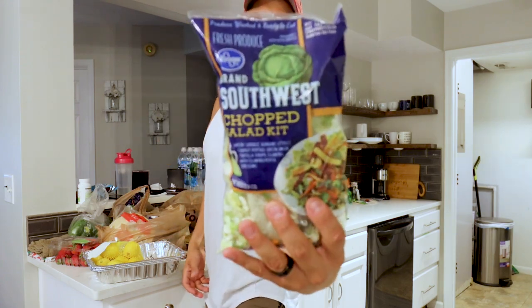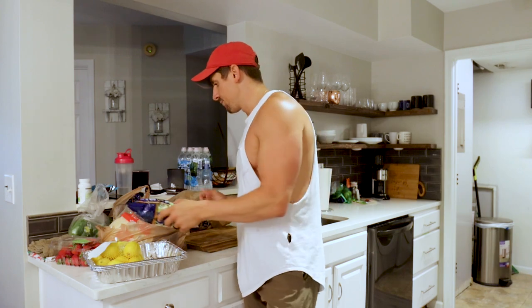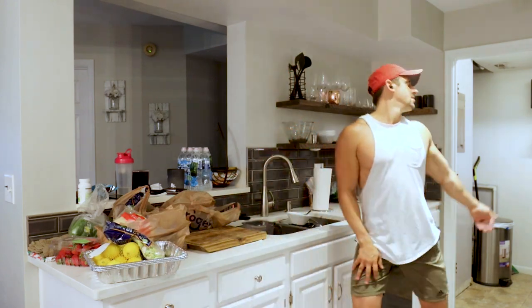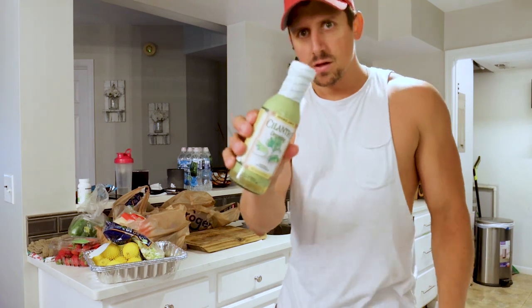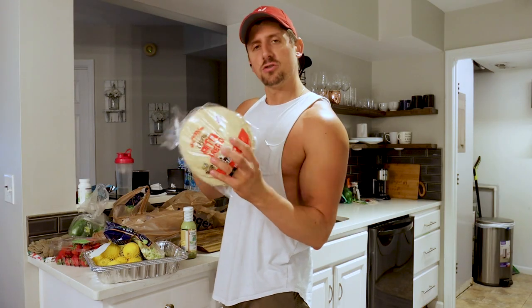I got a southwest chopped salad which will be for the shredded beef meal — like a little side salad. I don't know if I'll use that dressing; we go to Trader Joe's and there's a really good dressing there. I like this dressing a lot, that one's really good.